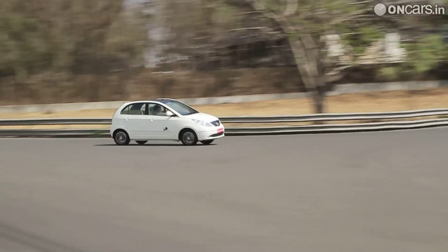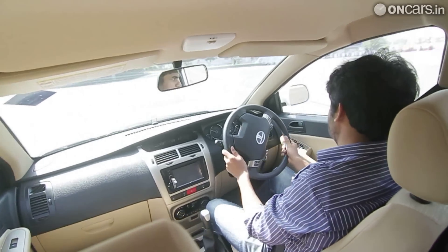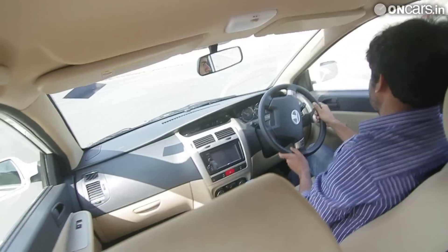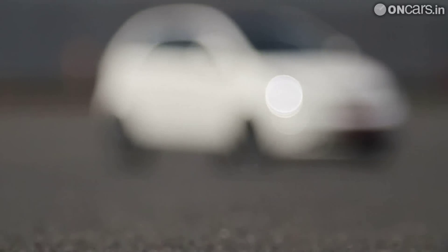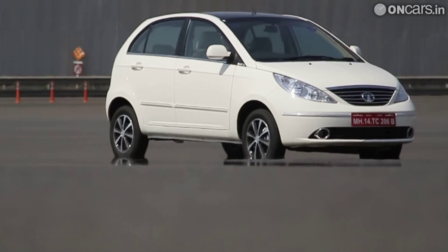In terms of design, the Indica Vista D90 sets itself apart from the rest of the range thanks to a blacked-out contrast roof. Inside, the cabin now gets a driver-aligned console. Other changes include a new multi-information system, also found in the recently launched Manza Club-class sedan. The Tata Indica Vista D90 is being offered with a 2 years, 75,000 km warranty.